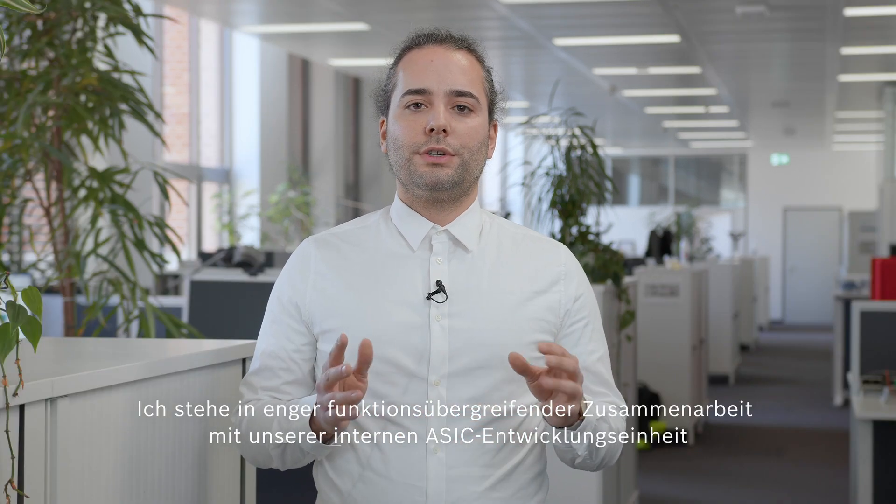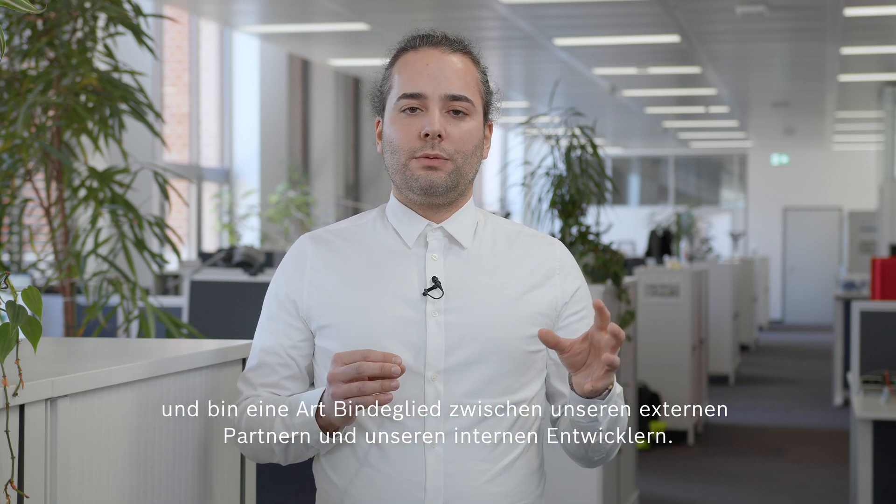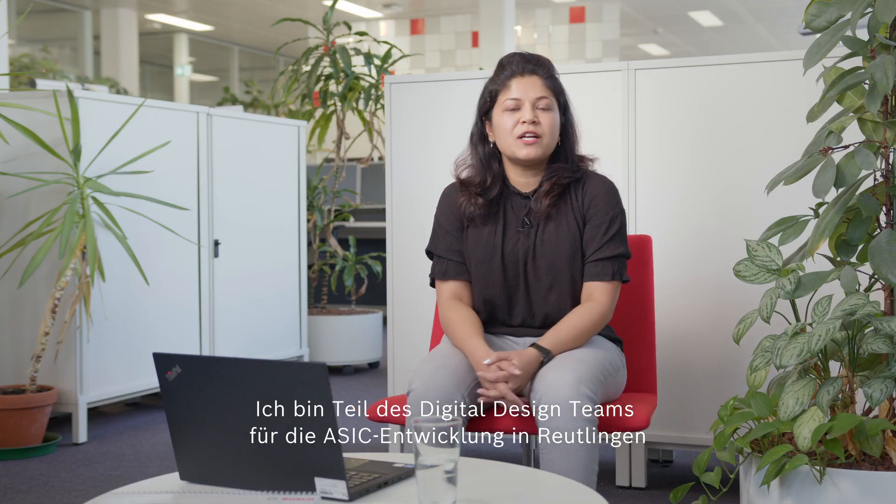I'm in close cross-functional collaboration with our internal ASIC development unit, and I'm a kind of binding element between our external partners and our internal developers. I'm part of the digital design team for ASIC development in Reutlingen, and I work as a digital backend specialist for automotive chip design.